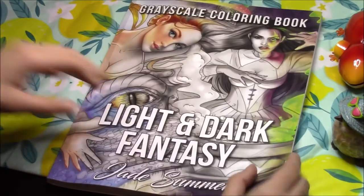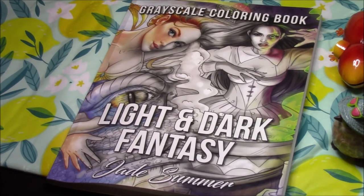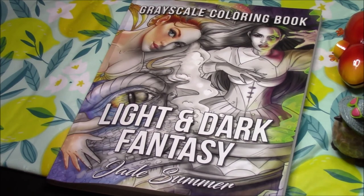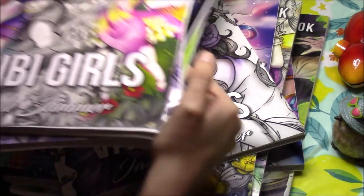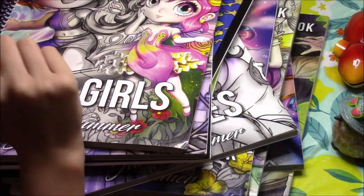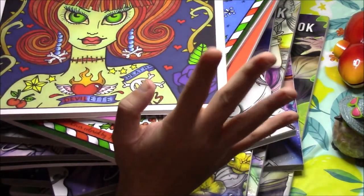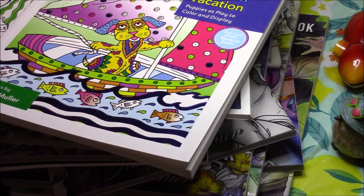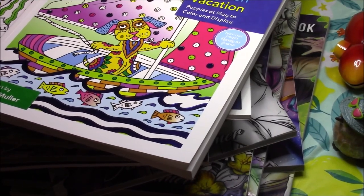Thank you for looking at my massive collection of Jade Summer and Debra Muller books. I'm going to try to put them all on the screen. I'm sure this will be outdated in a few months because I love buying books from both of these — well, I should say artist and company, because Jade Summer is not quite an artist. This is part one of my coloring book collection. I hope you enjoyed, and stay tuned for part two.